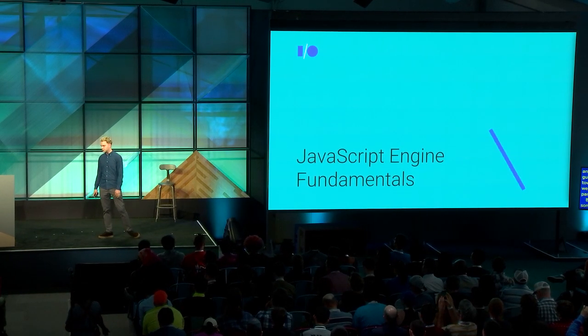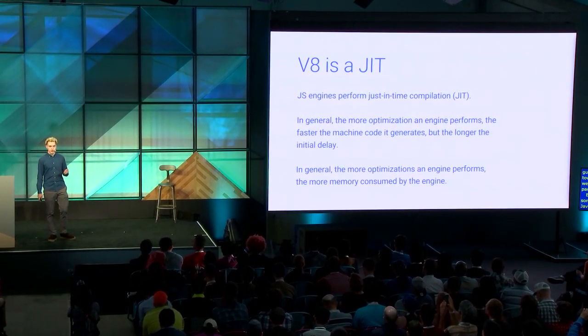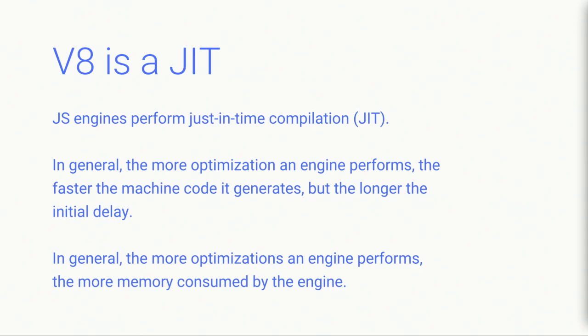Let's start with some fundamentals of a JavaScript engine. Specifically, V8 is a just-in-time compiler, or a JIT. What this means is that when JavaScript is sent to the browser, the browser has to execute this code immediately. In order to guarantee maximal performance, the engine wants to transform this JavaScript into machine code — native code. But because it's doing this as soon as you load the page, it needs to do it just-in-time, or at runtime.